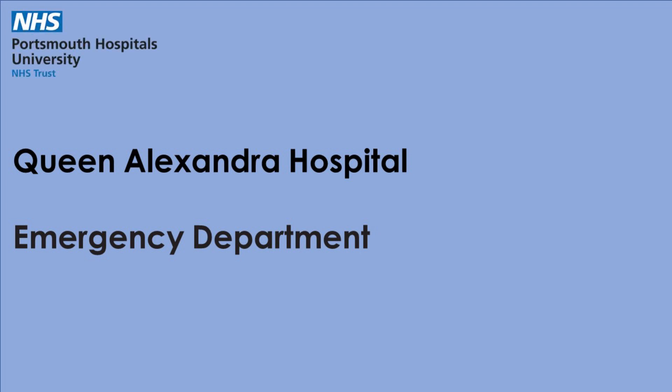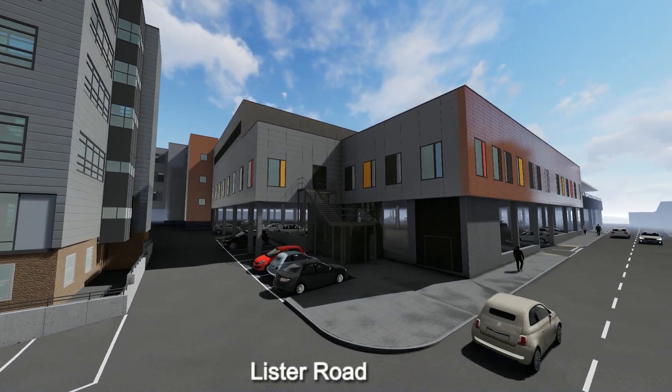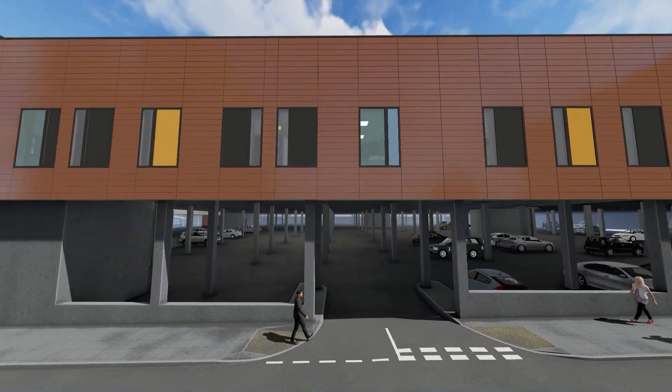Welcome to the presentation of the proposed development of the new emergency department at Queen Alexandra Hospital. We start our journey on Lister Road to the south of the site and move west to east towards the junction with Hunter Road.